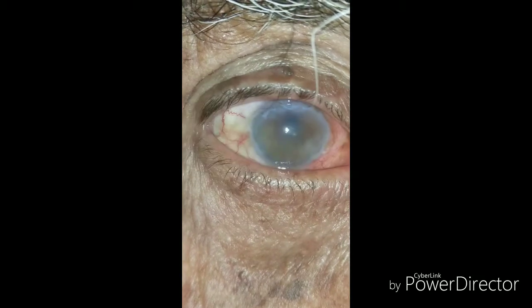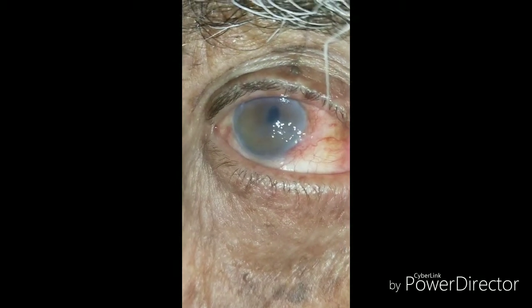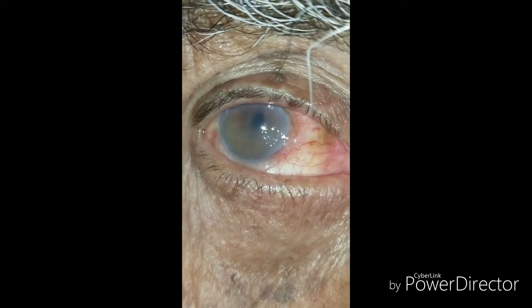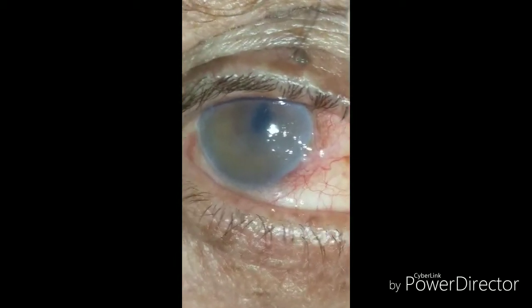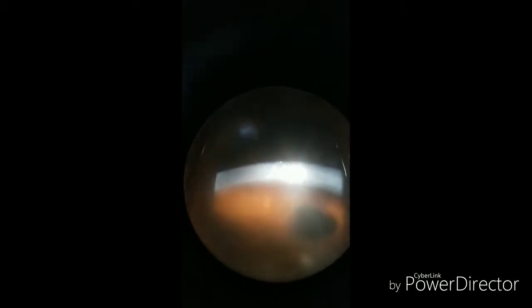And now the patient complains of pain, watering, and photophobia in the right eye. So this patient has got pseudophakic bullous keratopathy. As the right eye was done later, the cataract was mature, so more phaco power has been used and the cornea decompensated due to endothelial cell loss.